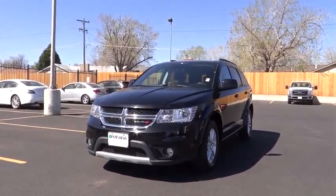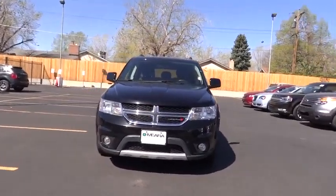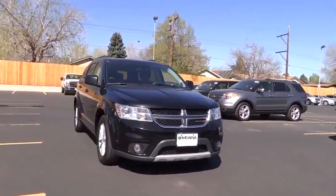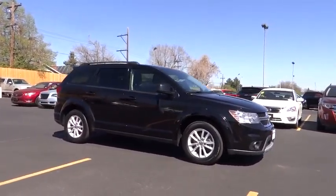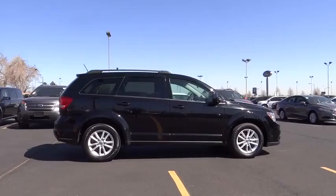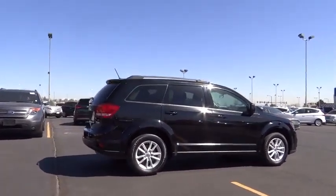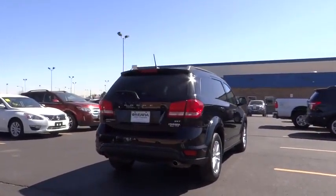The 2014 Dodge Journey combines the practicality of an SUV with the comfort of a car, all while boasting a style all its own. The Journey's optional third row seat along with innovative features like a chilled beverage cooler and in-floor storage bins make it a good and affordable alternative to a traditional minivan, priced below $25,000.